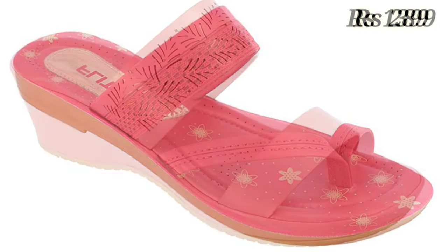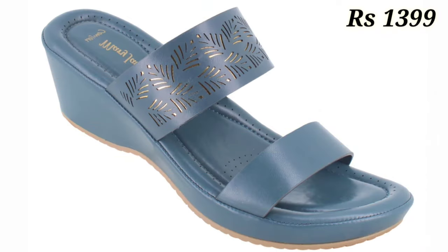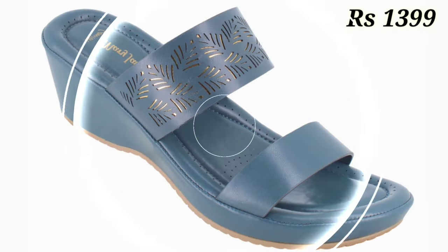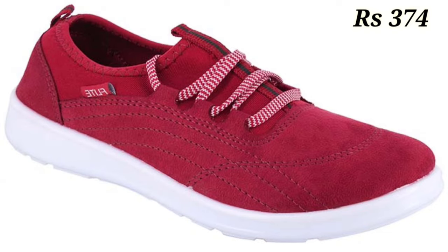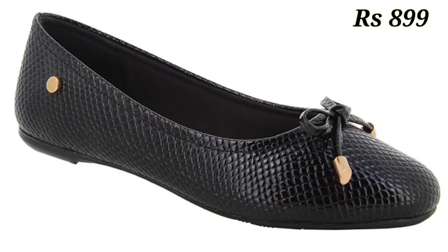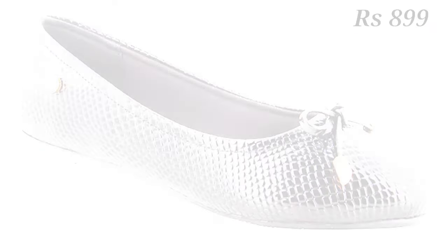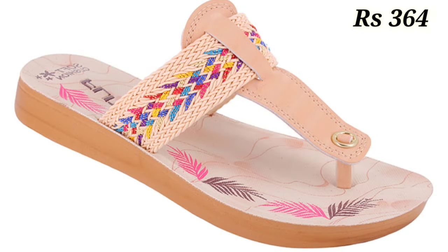Hello everyone, I hope you all are doing fine. Welcome back to our channel Valley Babes, where you get the brand new footwear collections. If you are visiting our channel for the first time, make sure you subscribe and press the bell icon to get the latest notifications. Now let's start our video.